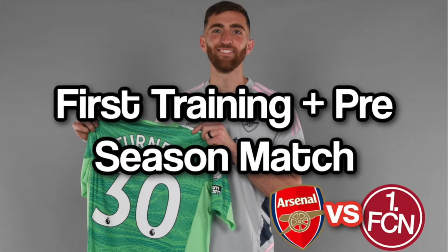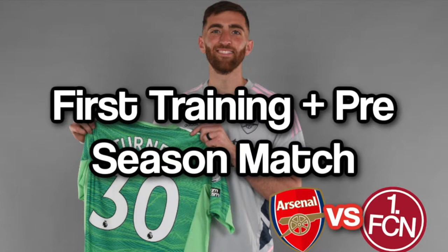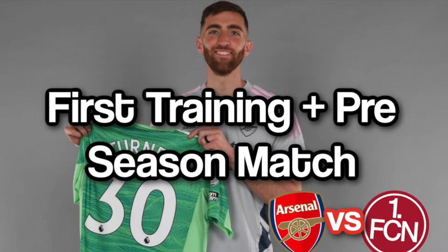Hey, what's up guys, it's Vandy here and welcome back to another video. In today's video we're going to be looking at Matt Turner, Arsenal's new goalkeeper. We're going to be looking at his first training session at Arsenal and his first preseason match against FC Nuremberg.